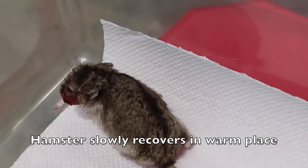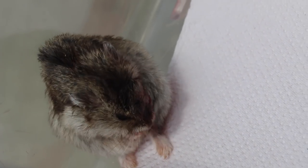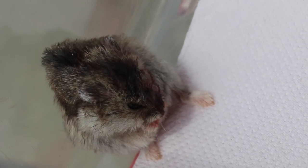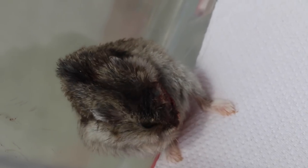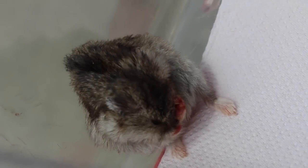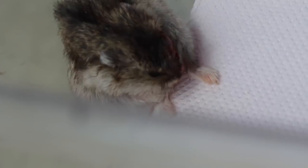After surgery, the hamster is placed in a warm place to recover consciousness. Small animals such as hamsters have a large body surface area to volume ratio, making them susceptible to hypothermia — dangerously low body temperature — especially after the stress of surgery.